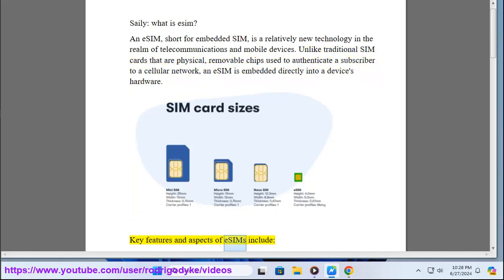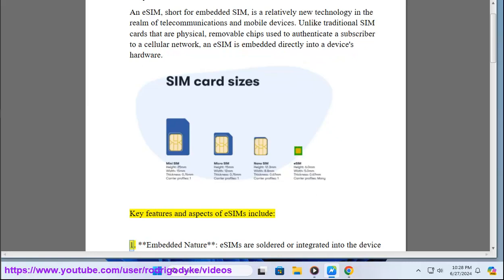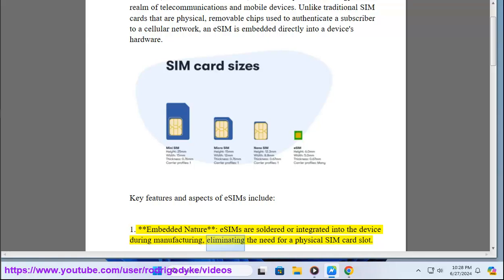Key features and aspects of eSIMs include: 1. Embedded nature — eSIMs are soldered or integrated into the device during manufacturing, eliminating the need for a physical SIM card slot.